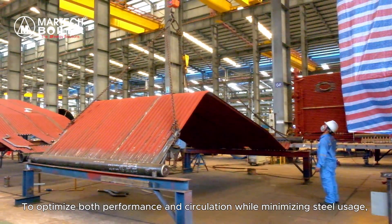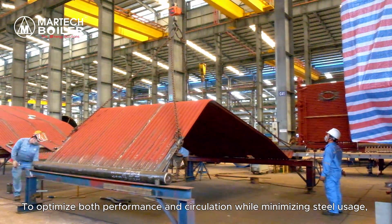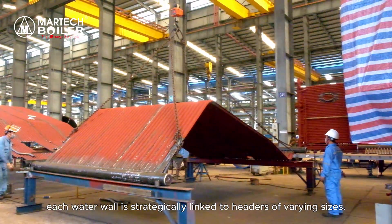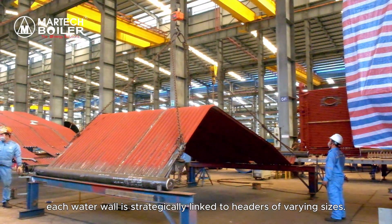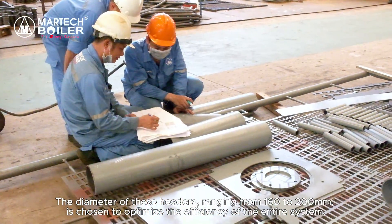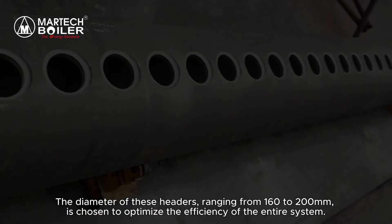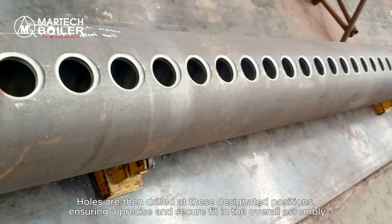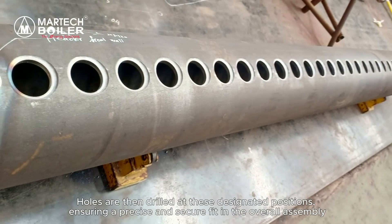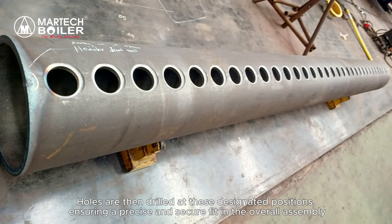To optimize both performance and circulation, while minimizing steel usage, each water wall is strategically linked to headers of varying sizes. The diameter of these headers, ranging from 160 to 200 millimeters, is chosen to optimize the efficiency of the entire system. Holes are then drilled at these designated positions, ensuring a precise and secure fit in the overall assembly.